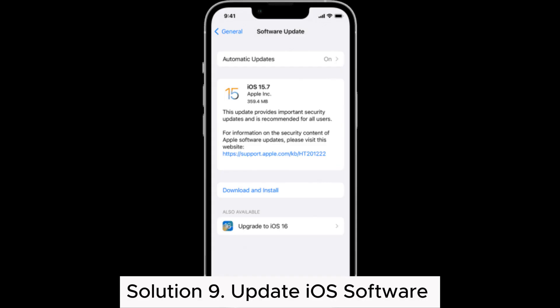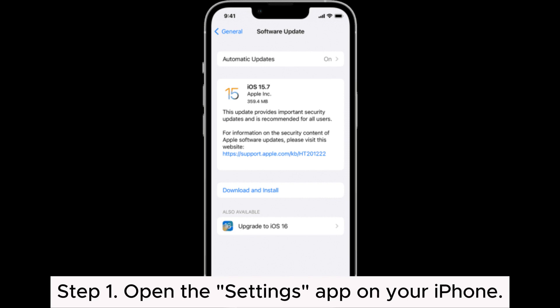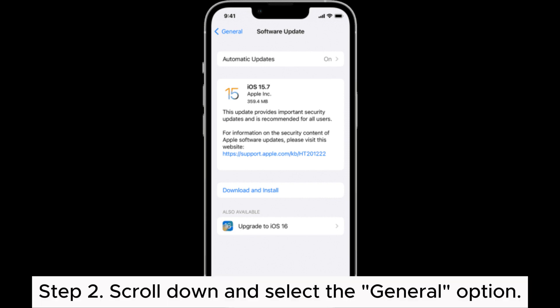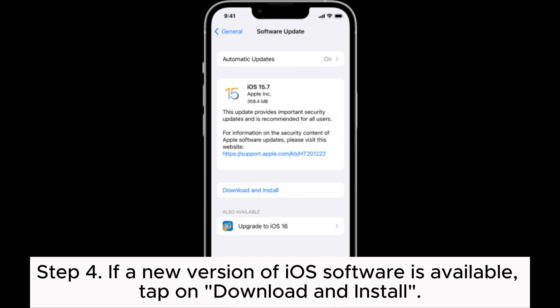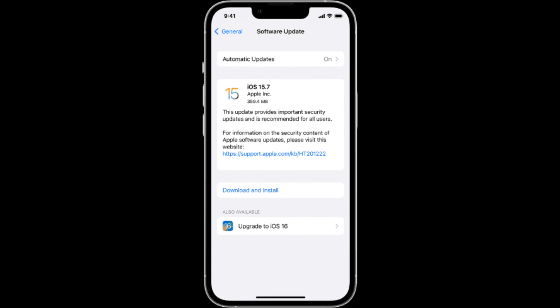Solution 9: Update iOS Software. Sometimes iCloud Backup failures may occur due to an outdated iOS software version on the device. Step 1: Open the Settings app on your iPhone. Step 2: Scroll down and select the General option. Step 3: In the General Settings page, tap on Software Update. Step 4: If a new version of iOS software is available, tap on Download and Install. Step 5: Wait for the update to complete, then proceed to perform iCloud Backup again.